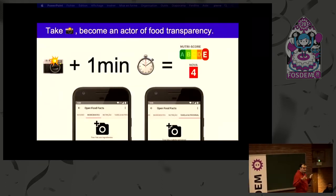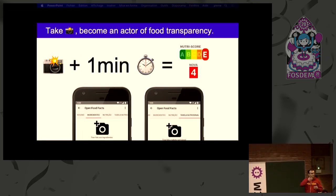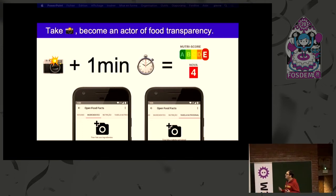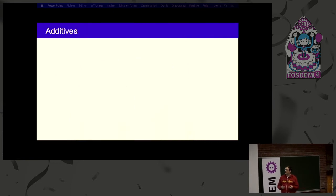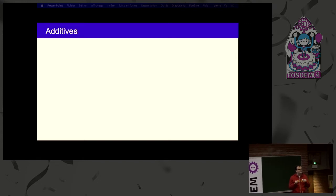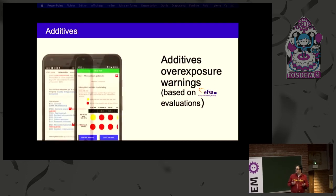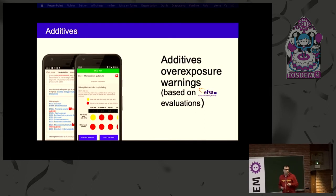It's collaborative. Much like Wikipedia, if the product is not there yet, you just take three photos — front, ingredients, and nutrition — and in a minute you can get those scores for any product in the world. We also decipher those E numbers that you can see on the products, those additives, using EFSA data and scientific evaluations. So you get, depending on your age, the level of overexposure for each and every single additive.